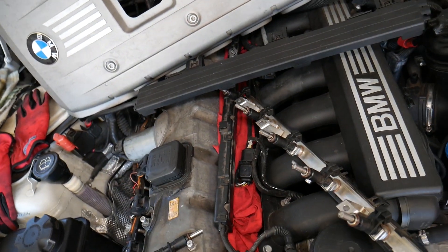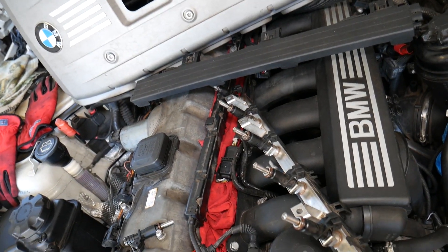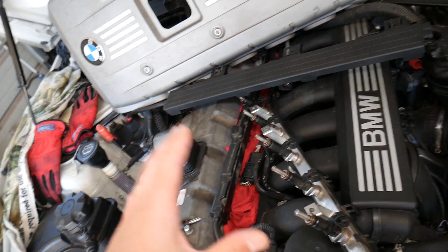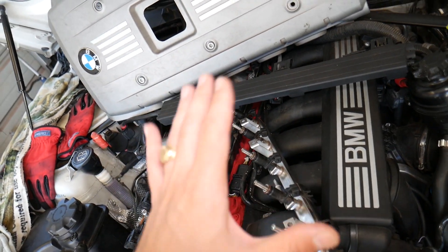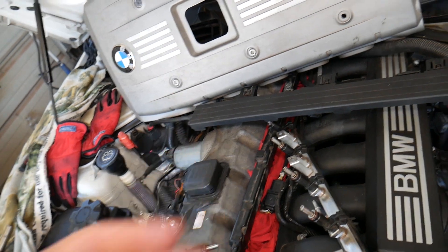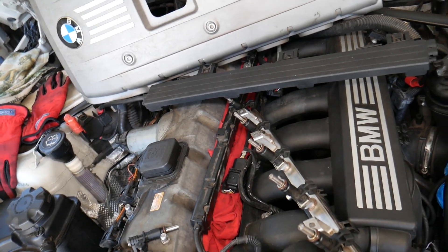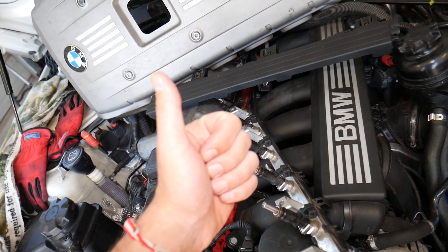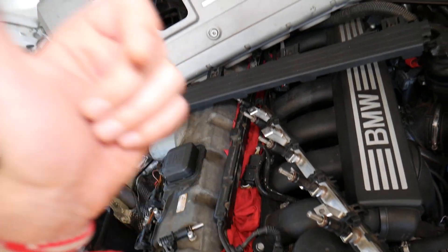Because of that misfire, symptom number two is rough idle — one cylinder may not be working correctly. Symptom number three: that rough idle and cylinder not running correctly can cause engine vibrations. You can feel the whole car kind of vibrating.